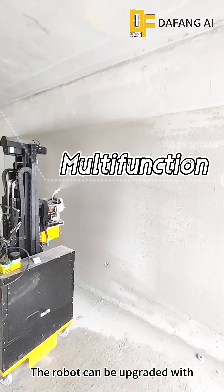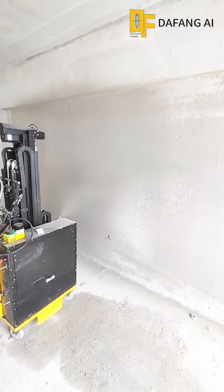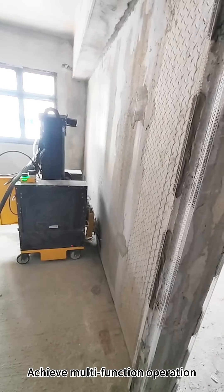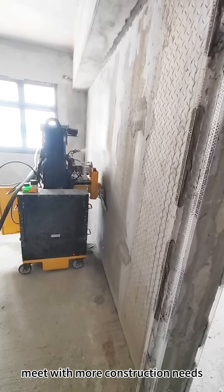The robot can be upgraded with a putty spray module or putty skimming module to achieve multi-function operation, meeting more construction needs.